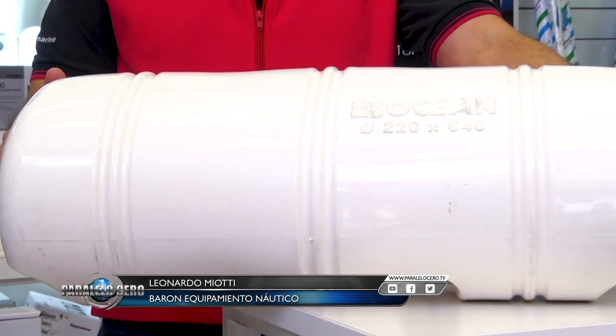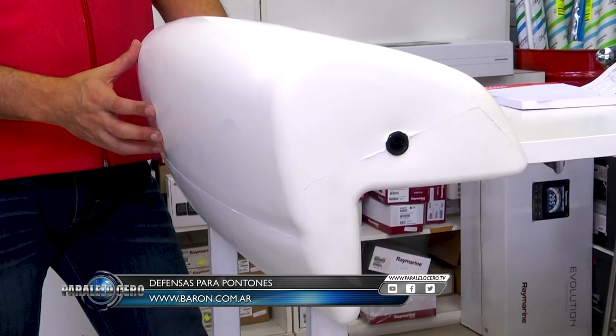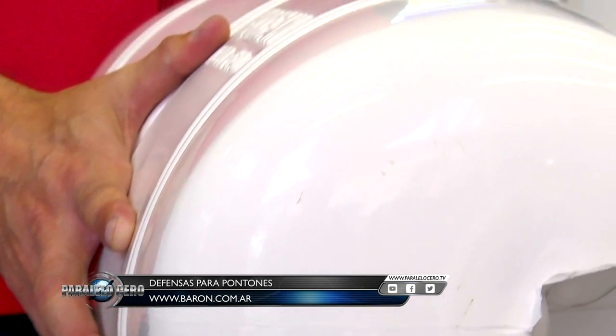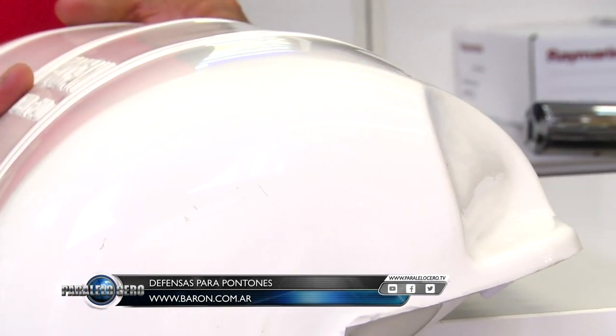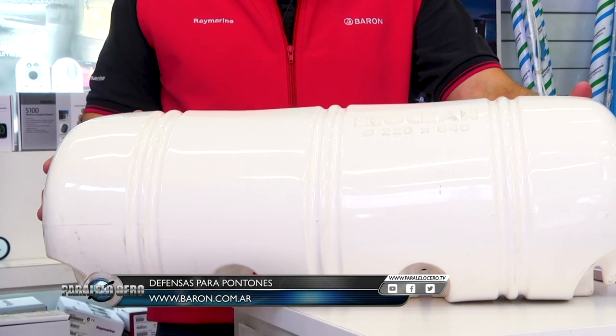Nuevamente en el Minuto Barón. Sabemos lo importante que es proteger la embarcación y para ello hemos traído unas nuevas defensas para pontones. Contamos con dos modelos: uno que se puede hacer firme directamente en el pontón o en el muelle. El portátil lo podemos hacer firme con un cabo en la popa de nuestra embarcación y el otro viene preparado para hacer firme con tornillos en la marina. Pueden verlos en nuestra página o visitarnos directamente.